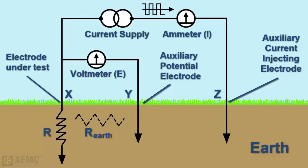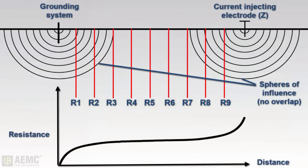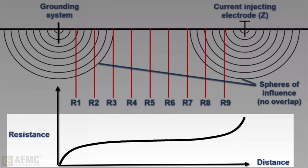By inserting auxiliary electrodes into the earth at certain distances from the electrode under test and connecting them to the instrument, the operator sets up a bridge circuit within the earth. Current flows into the earth through auxiliary electrode Z and returns to its source through the rod under test. A voltage drop is developed between these points and is measured by the Y auxiliary electrode. By positioning the Y electrode at a number of different points, measurements can be plotted and a characteristic curve becomes evident.